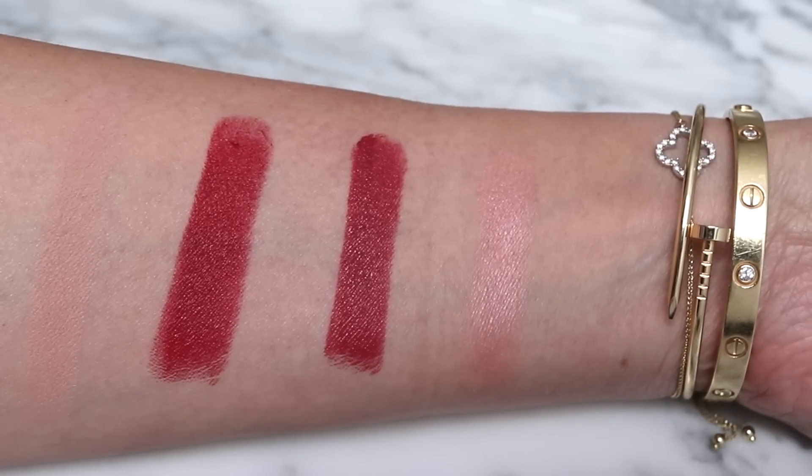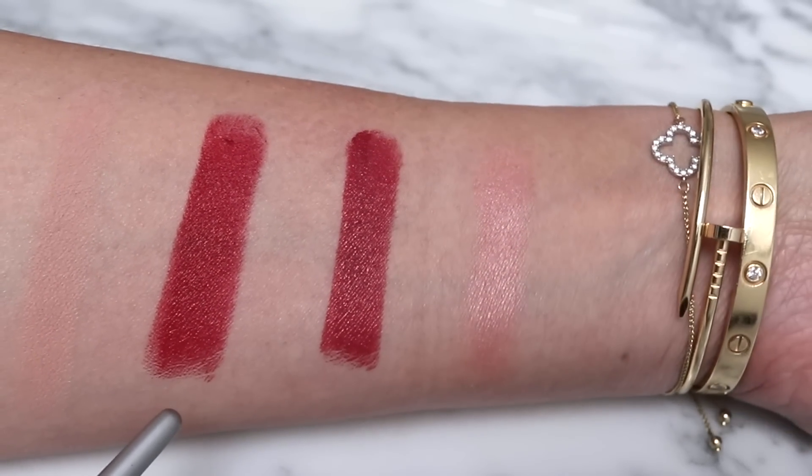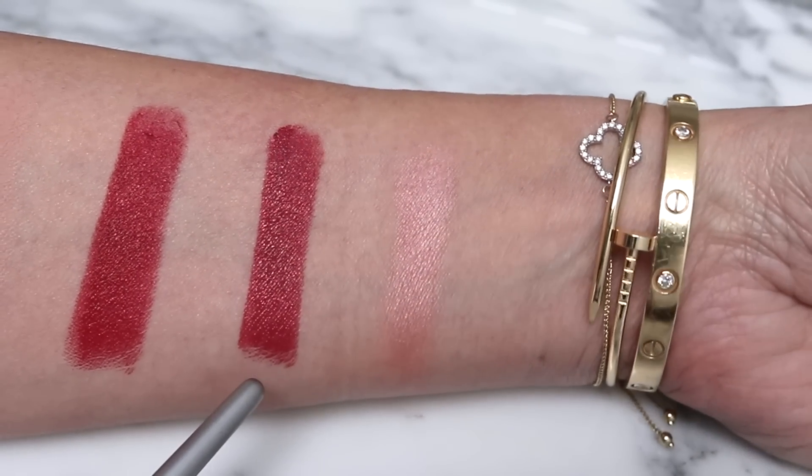One more thing I almost forgot: it's the eyeliner by Victoria Beckham in Ash. I tightlined with it today — it's a really lovely, cool-toned but not black eyeliner. I have it right there in the upper waterline. I also forgot to mention the lips. I've got two Chanel lip colors on: the Rouge Allure Velvet in 54, applied lightly almost like a stain, and then on top I went in with a Rouge Allure L'Extrait in 824.